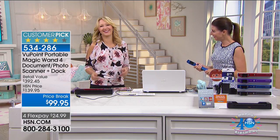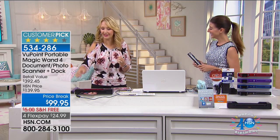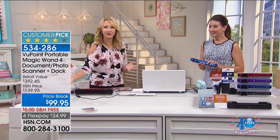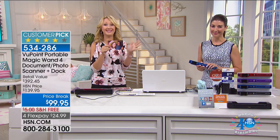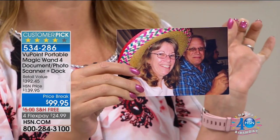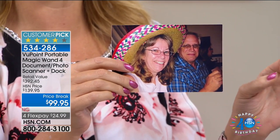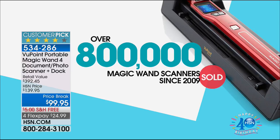How are you doing, Lori? Good to see you. I love the items we have in your hour this morning, because it is so much fun to be able to scan and document. It is going to be a great thing for all of us to declutter our homes.